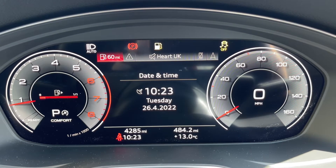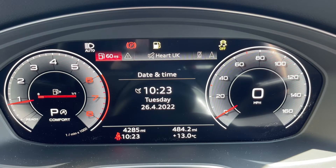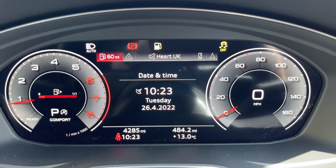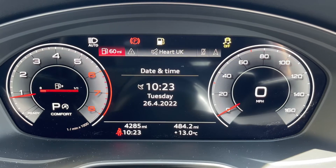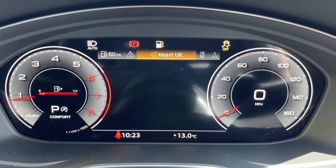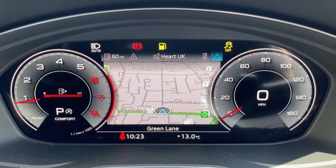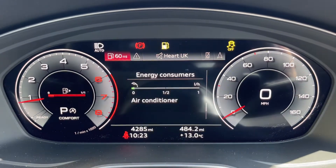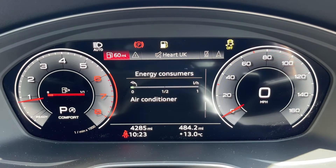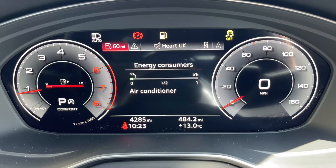In the middle you can see the total miles for the car — they are 4,285. We have the time and date, and above that you can change that information using buttons on the steering wheel. We're on the driving data menu at the moment, but there are other menus available including satellite navigation. On the right hand side we have the speedometer and a digital readout for it as well.